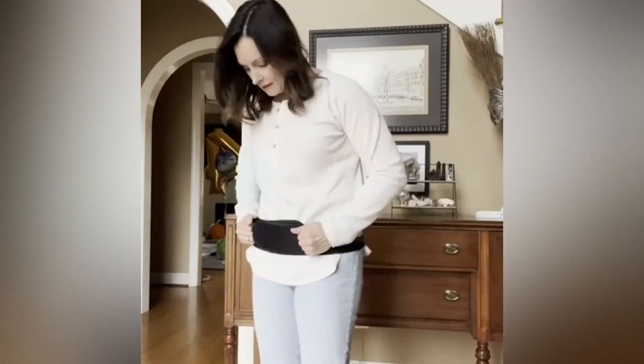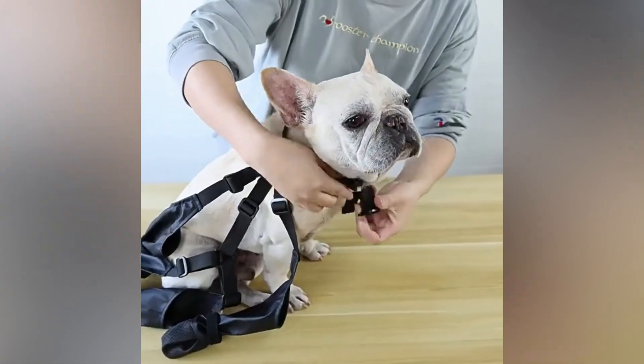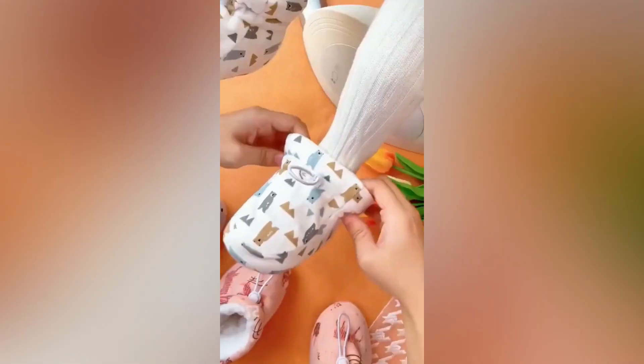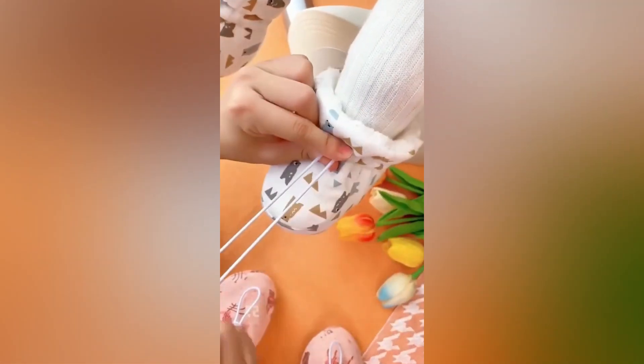In this video, I am going to be showing you the ads that are currently going viral, the competitor website, and where you can source these products. So, watch this video till the end.